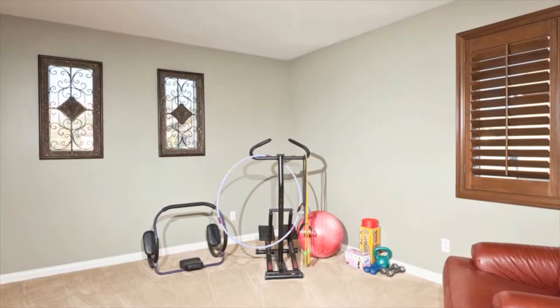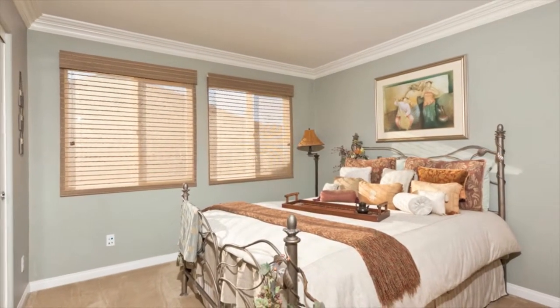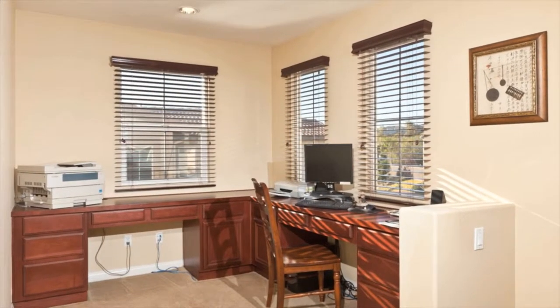This versatile floor plan has been upgraded with crown molding and baseboards, decorative wrought iron banister, recessed lighting, custom designed media niche, and professional window treatments.